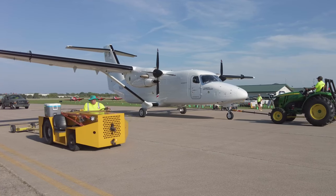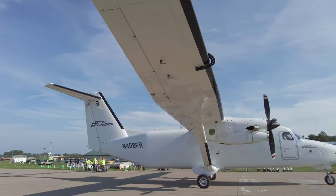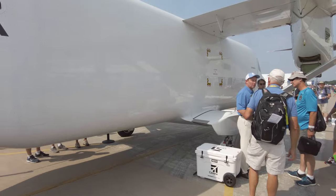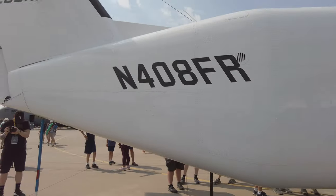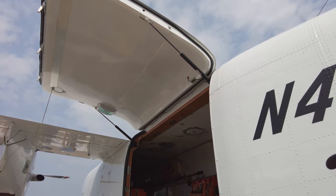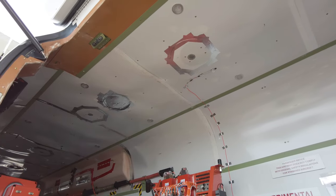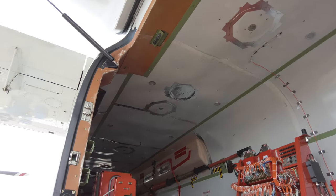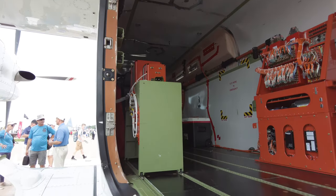The Cessna Sky Courier twin utility turboprop arrived for an overnight visit to AirVenture — the first time it has been displayed in public. When you get up close, you see how big an airplane this is. The nearly square-shaped fuselage is designed specifically to accommodate three standard-size LD3 cargo pallets, a requirement of launch customer FedEx.